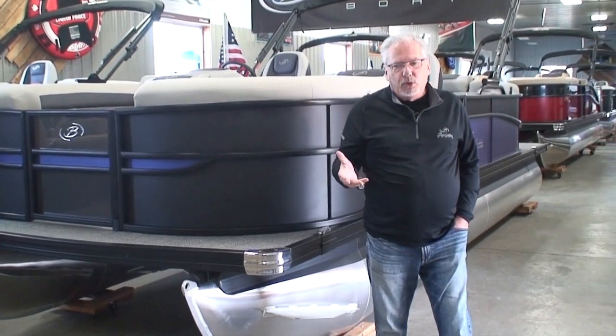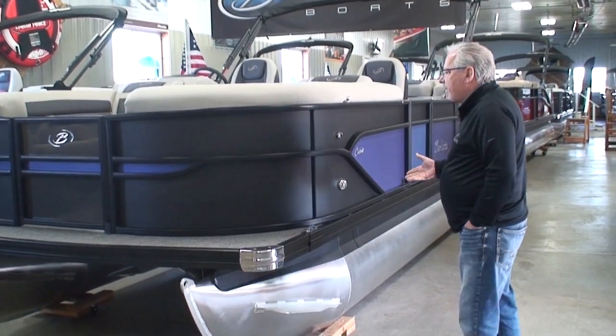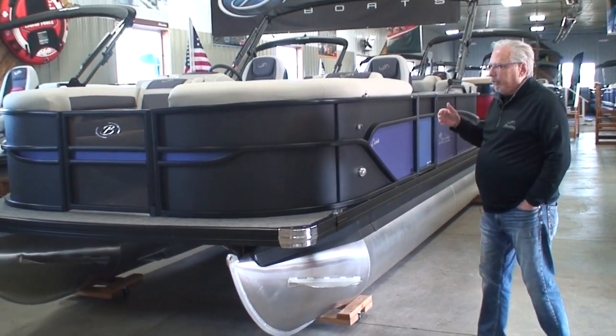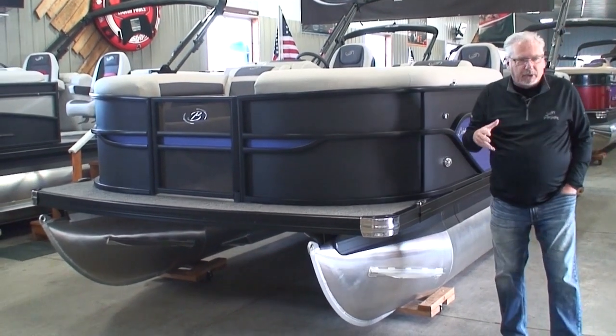Today I'm going to start on the outside, show you all the features this boat has, then we'll go to the inside and show you all those features, and then we'll talk about some pricing.